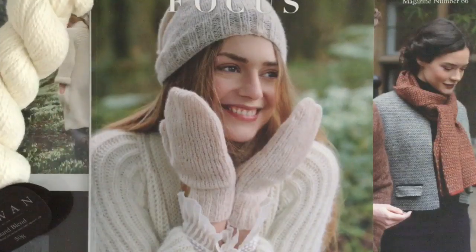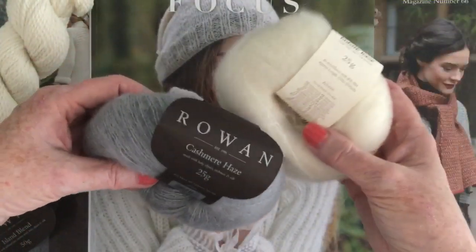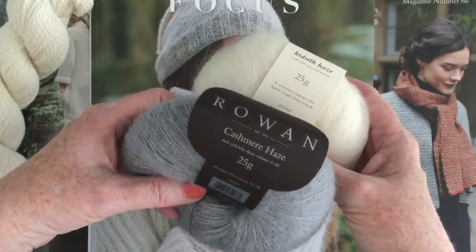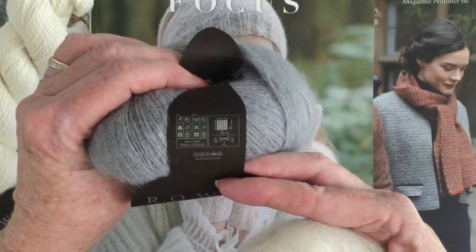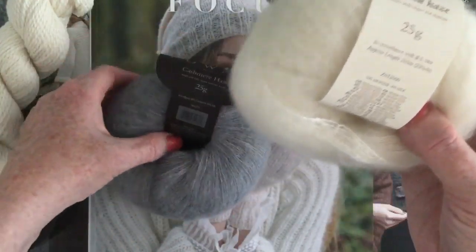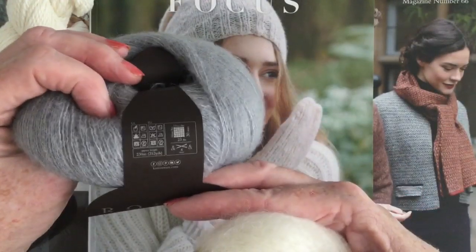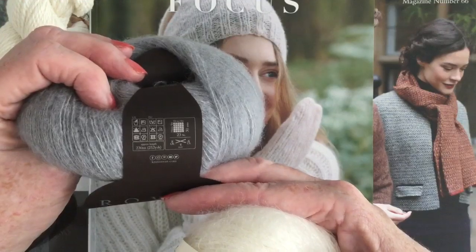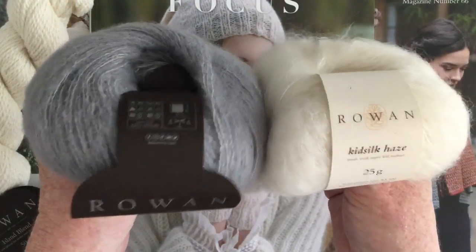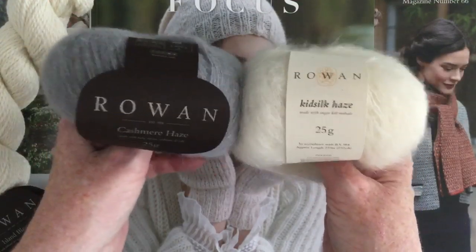The other yarn Rowan Focus features is the new Cashmere Haze. You might think it's very similar to Kidsilk Haze, but the Rowan Cashmere Haze is actually finer. It has 230 meters (252 yards) versus Kidsilk Haze's 210 meters (230 yards) — so Cashmere Haze has 22 more yards per 25 gram ball. Subtly thinner, but totally interchangeable.